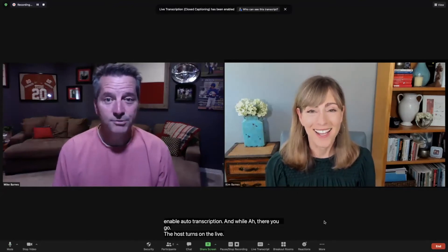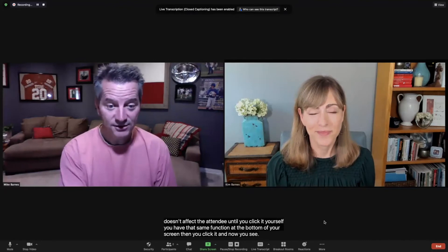The host turns on the live transcription, but it doesn't affect the attendee until you click it yourself. You have that same function at the bottom of your screen, then you click it, and now you see it yourself. There it is.